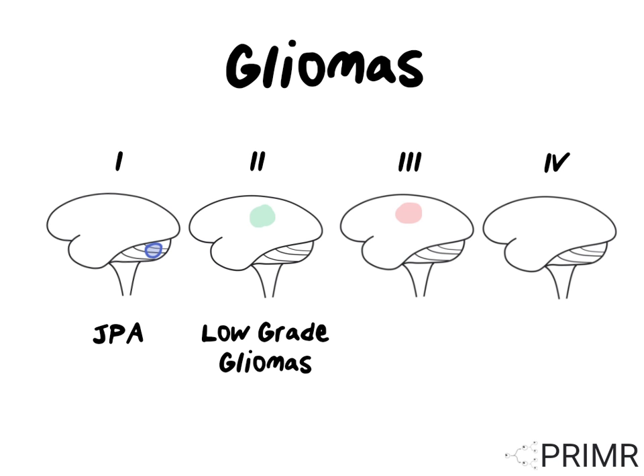Grade 3 gliomas are classified as high-grade gliomas. Surgery is the best treatment, but it is almost always followed by chemotherapy and radiation in patients who can tolerate it.